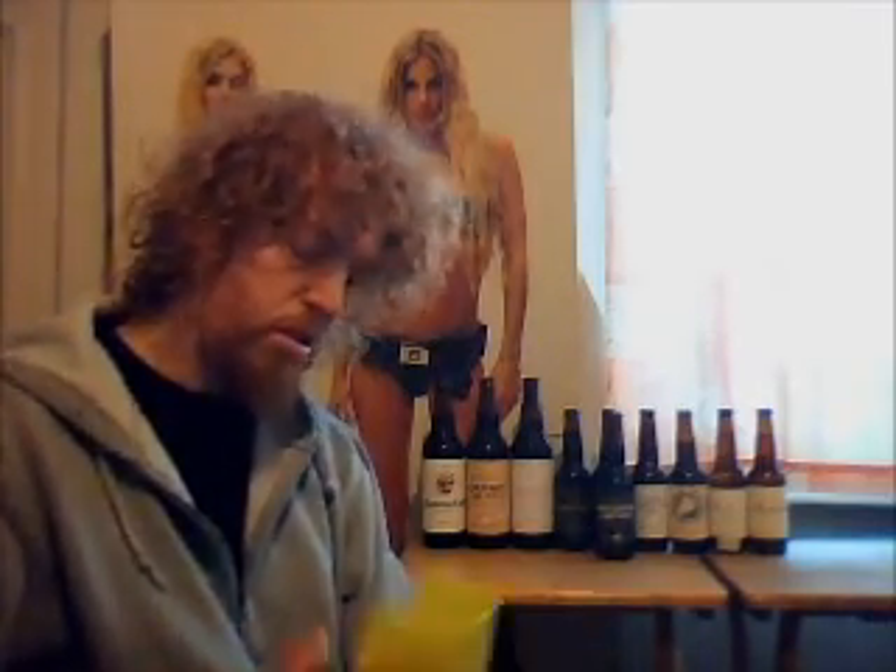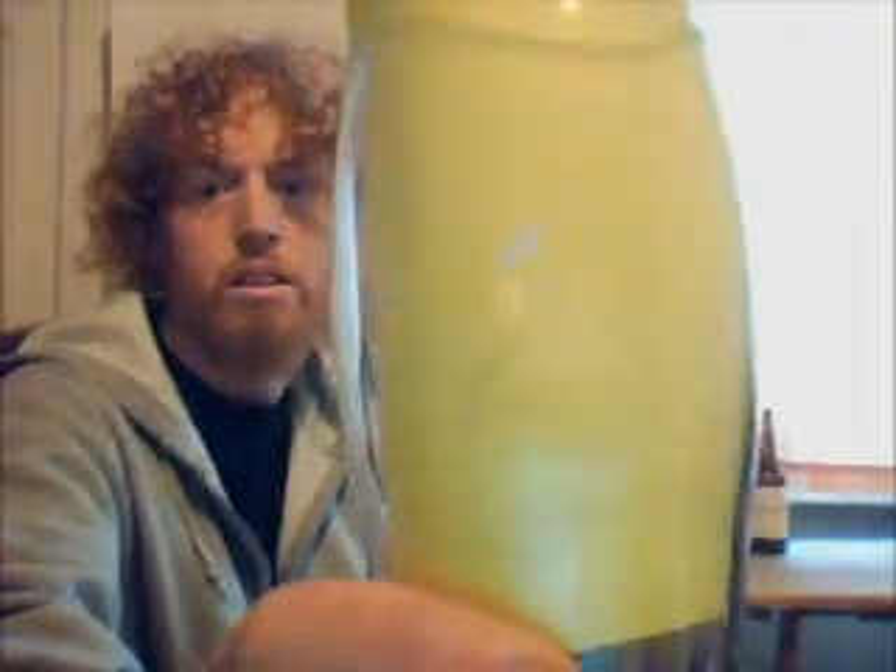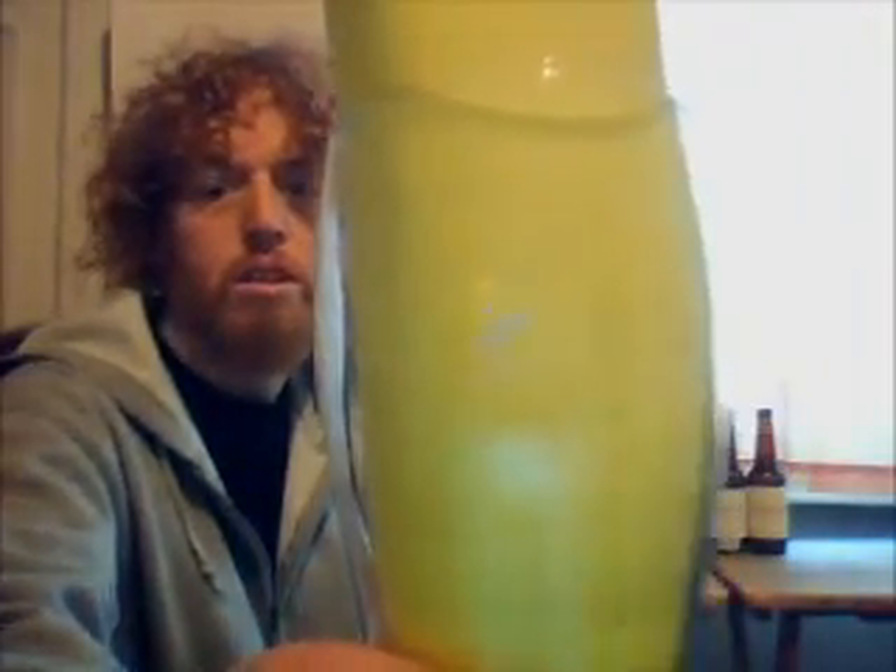I only have one Goose Island glass at the moment. Love the design — goose head.